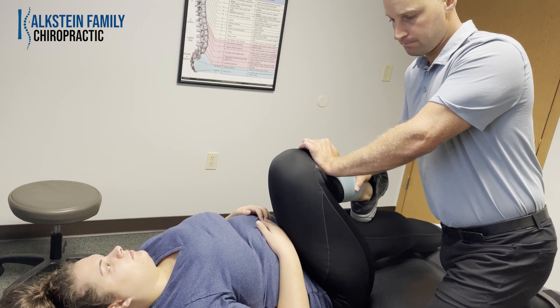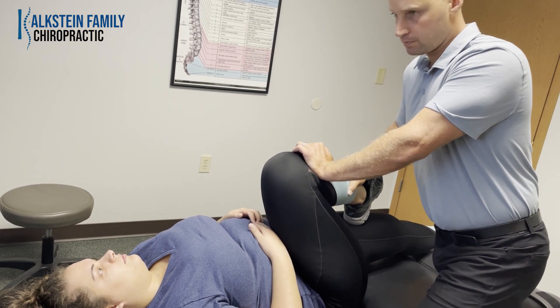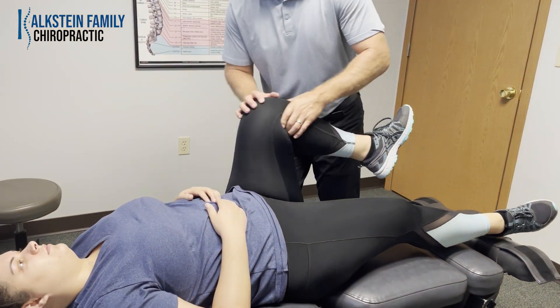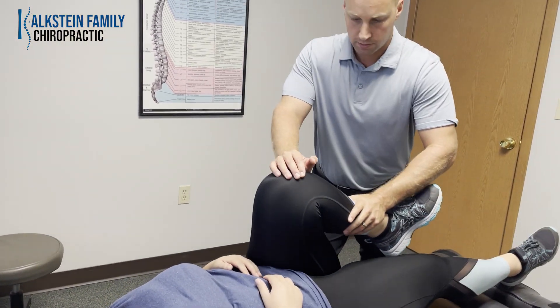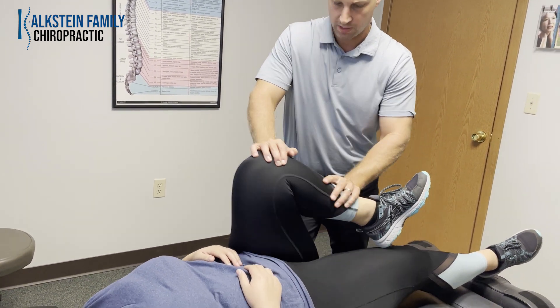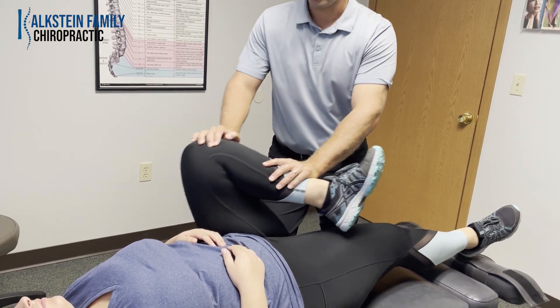How about there, are you okay? Do you feel a stretch? Same thing this way — I'm going to come over and bring it in like so. Perfect.